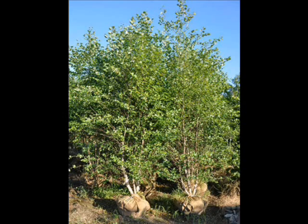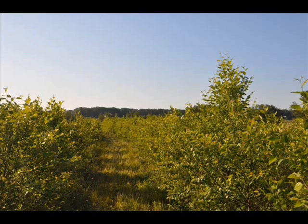Its diamond-shaped double-toothed leaves produce an erect or spreading canopy. When young, its peeling bark is silvery gray before changing to pink, reddish-brown, or black when mature.